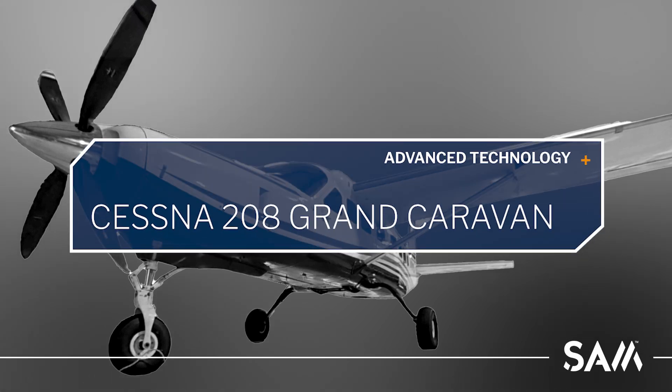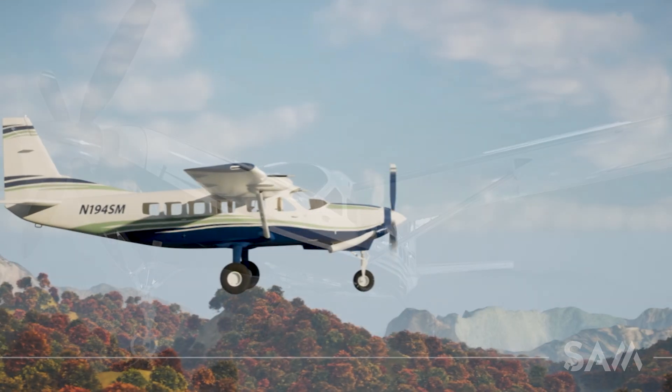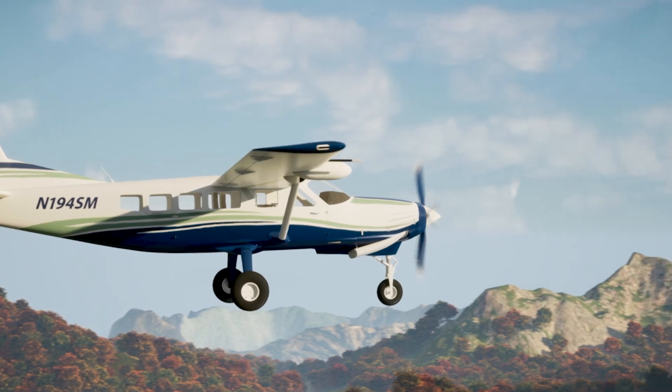The SAM Cessna 208 Grand Caravan is a turbine engine aircraft equipped with state-of-the-art avionics. The aircraft carries a payload of nine remote sensing instruments and is equipped with dual aerial ports.